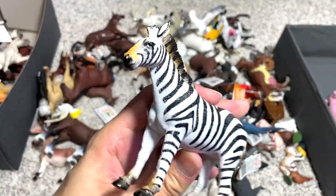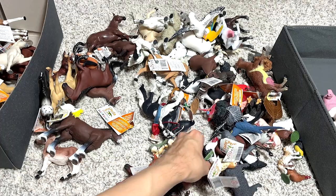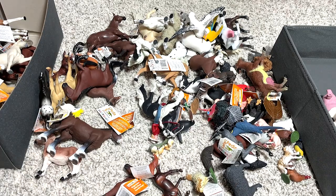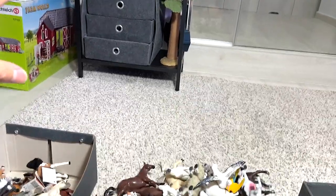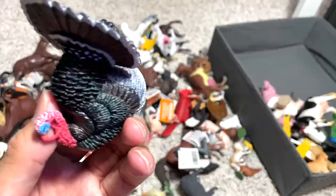Another zebra right here. We have a snowy owl. This should be known as a phoenix rooster. Speaking of farm animals, I do have a playset sitting right over there for the longest time, and I have yet to find time to unbox it to show you guys.